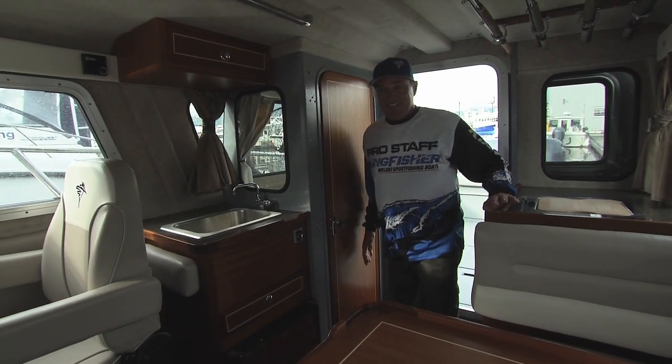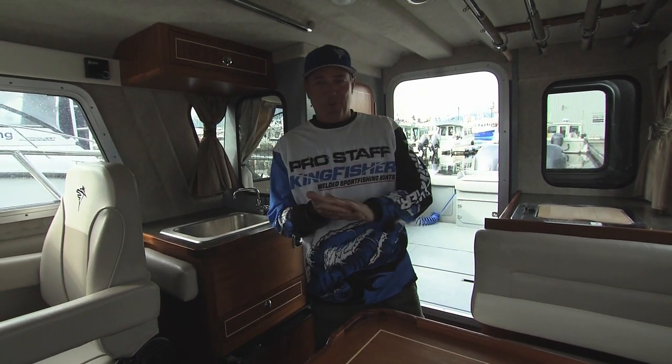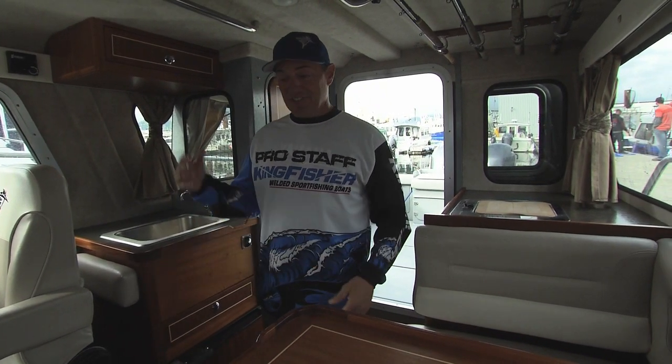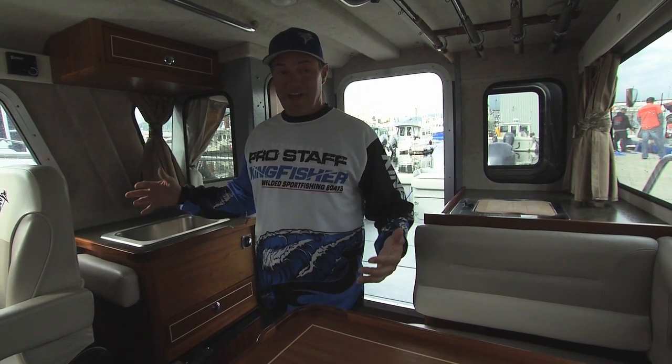The inside cab of the Kingfisher Offshore 2725 is what it's all about. Tons of room, camper on the water, sleeps three. This is where it all happens.